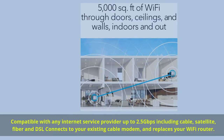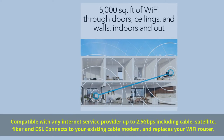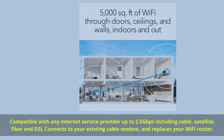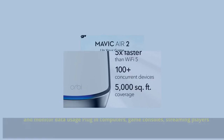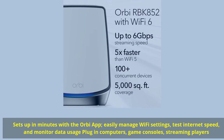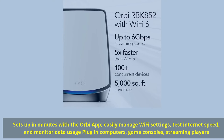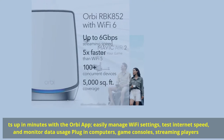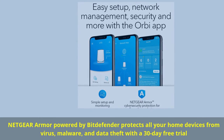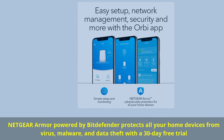Compatible with any internet service provider up to 2.5 gigabits per second, including cable, satellite, fiber, and DSL — connects to your existing cable modem and replaces your Wi-Fi router. Sets up in minutes with the Orbi app; easily manage Wi-Fi settings, test internet speed, and monitor data usage. Plug in computers, game consoles, and streaming players. Netgear Armor powered by Bitdefender protects all your home devices from virus, malware, and data theft with a 30-day free trial.